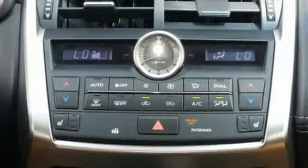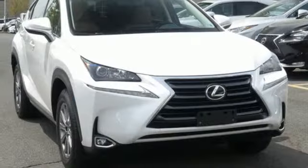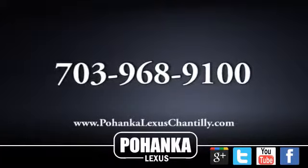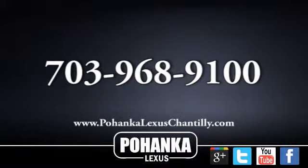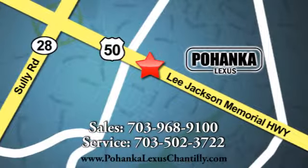Lexus — a lifestyle that leaves a lasting impression. If you've been waiting for the perfect time for a test drive, the time is now. Experience it today. Call us now for more information on this vehicle or visit today. We're conveniently located at 13909 Lee Jackson Memorial Highway in Chantilly.